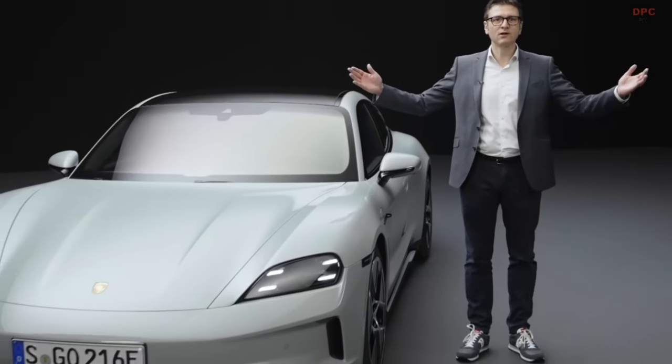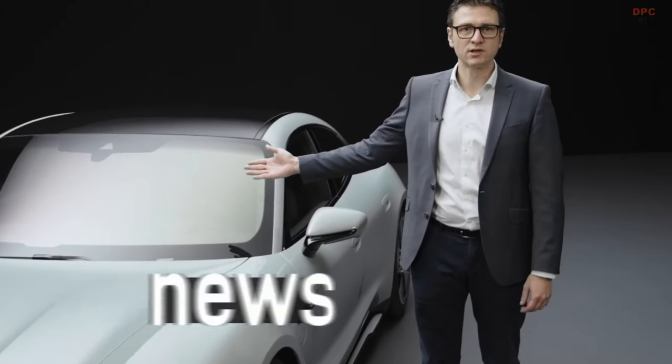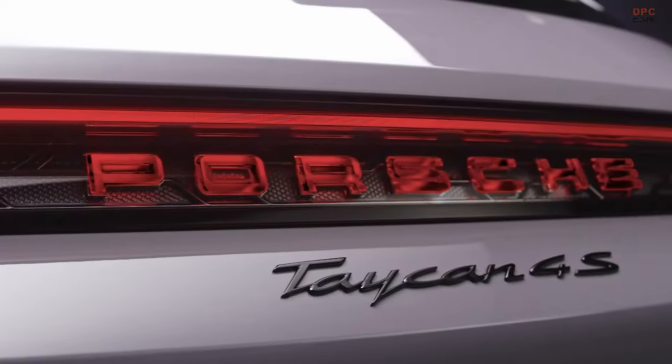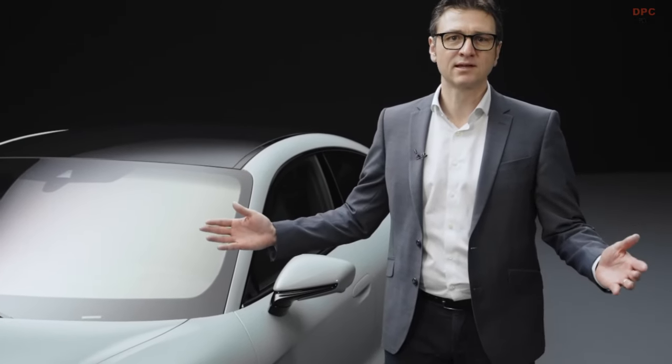Hello and welcome, my name is Kevin Geek, and today I have the pleasure of introducing you to the new Taycan. We are proud of this success story. To date, we have produced 150,000 units.